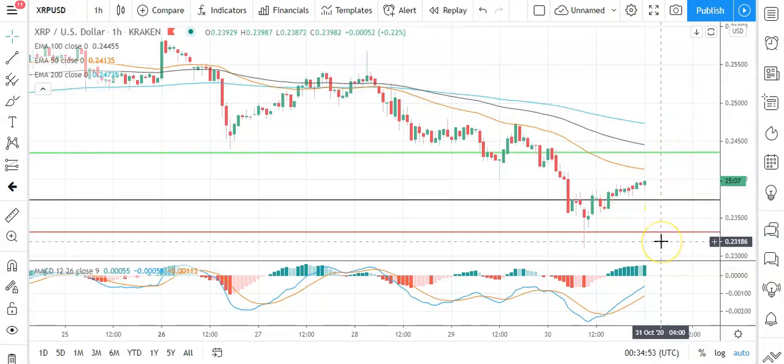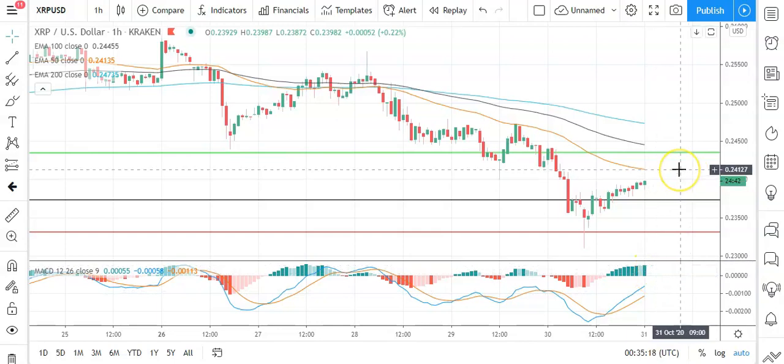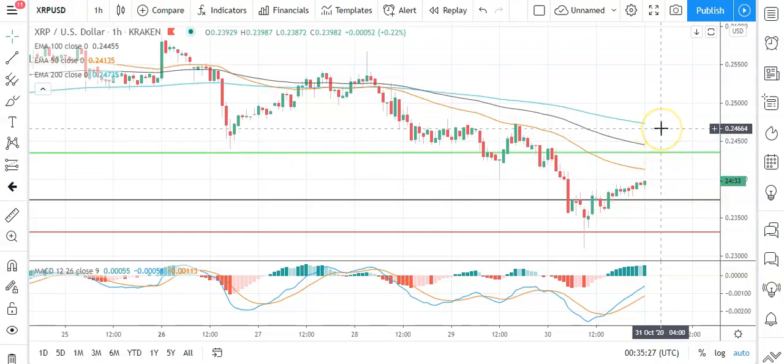A fall through the pivot will bring the first major support level sitting at 0.2332 into play. Barring an extended sell-off on the day, should see Ripple's XRP avoid sub-0.23s. The second major support level sits at 0.2270. Looking at the MACDs, got a widening of the bullish histogram this morning, supportive of the upside. On the EMAs, nothing conclusive — however, we are seeing the 50 flatten on the 100 and the 200, which suggests a possible move north. So key through the early part of the day is to avoid that pivot level and break out through that first major resistance level to 0.245 levels, then support a run at 0.25 and 0.255 levels.